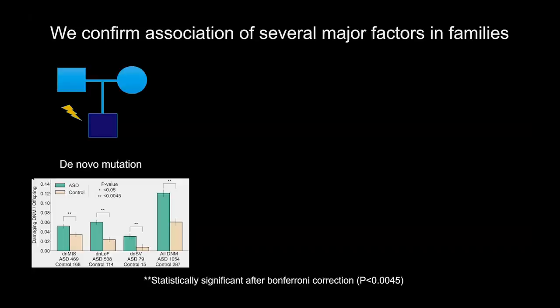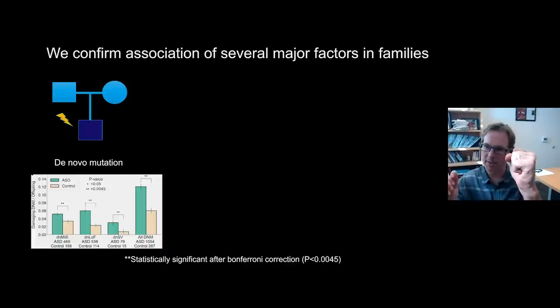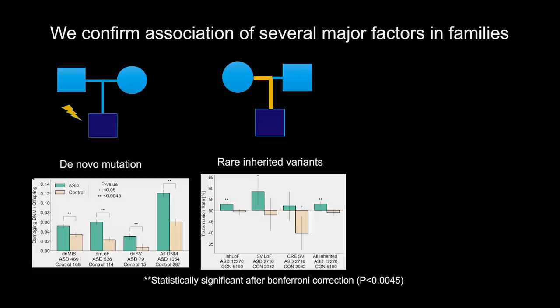All of the factors we're looking at show reproducible, confirmed associations in our study. The de novo mutations — shown in green for autism cases and cream for their typically developing siblings — are clearly elevated in cases versus sibling controls. This is also true for inherited risk: when mom and dad carry a rare variant, it's transmitted much more frequently to the offspring on the autism spectrum and under-transmitted to neurotypical siblings. There's actually less likelihood of transmission to neurotypical siblings and more to the cases.